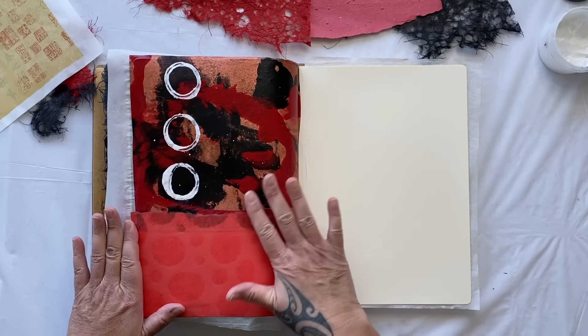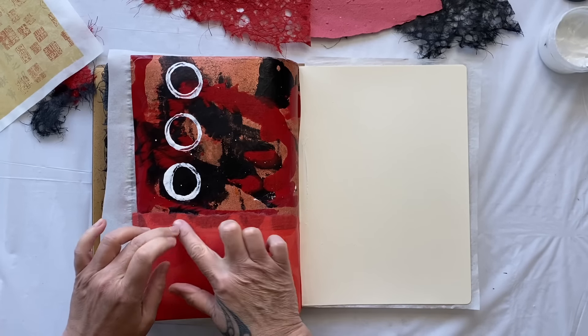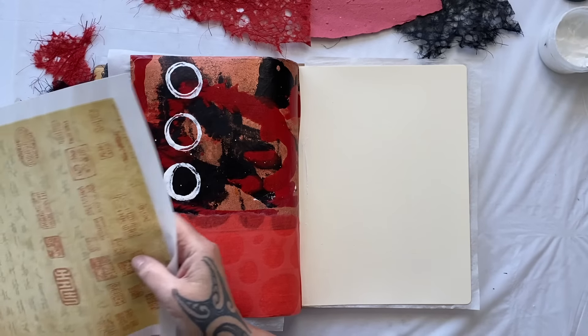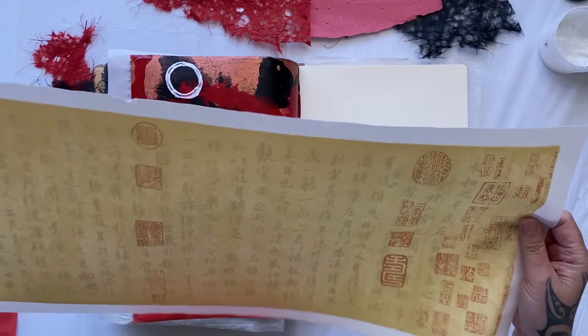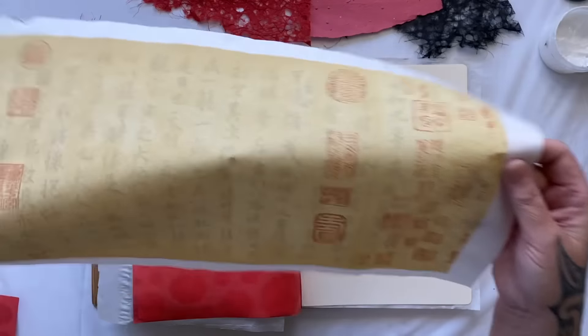Now what are we going to do next? I think we could do with putting something maybe across the middle there. I really do want to use some sections of this. Don't have a cry about me ripping it up because the pack I bought came with five sheets.